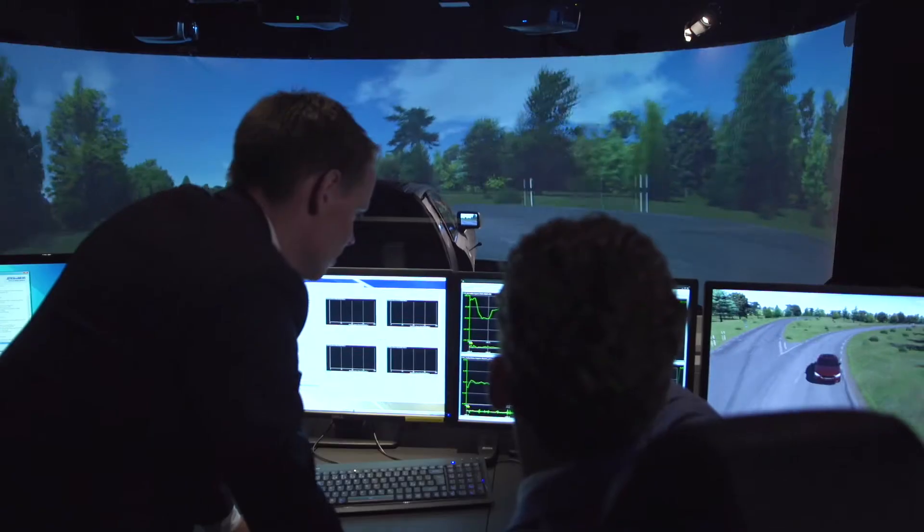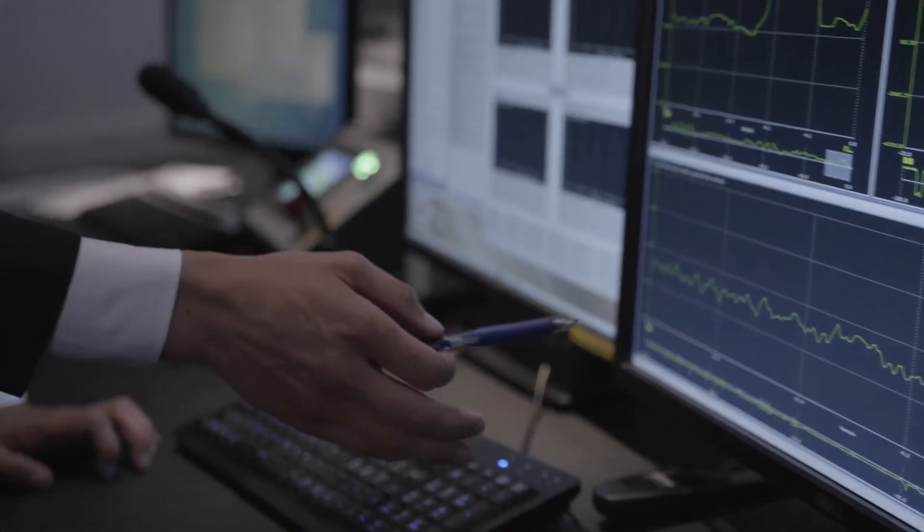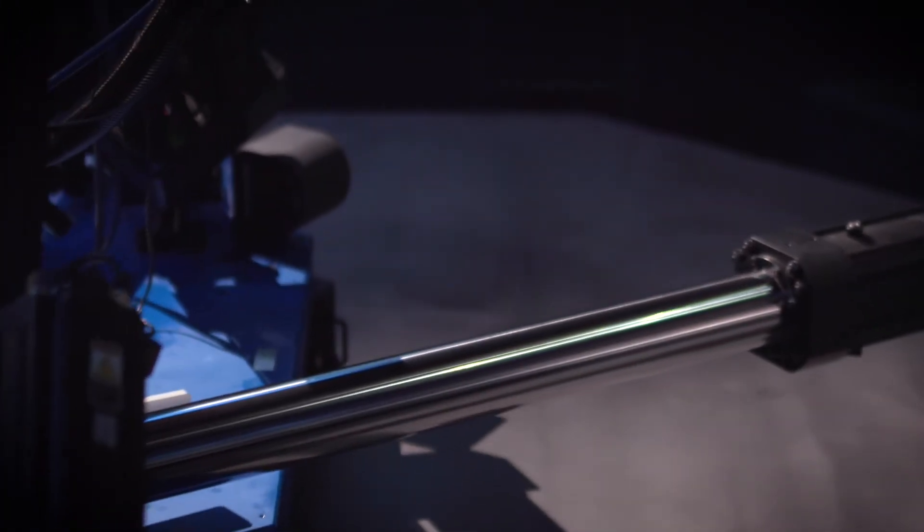Through the entire development process, there are several areas where our work in the simulator has improved the S60 significantly. For example, based on our test results here, the geometry of the rear axle was changed in order to improve the balance and agility.